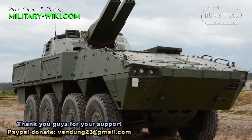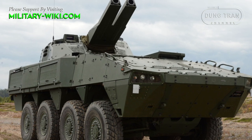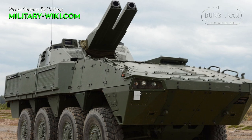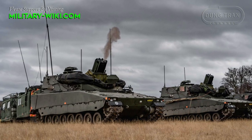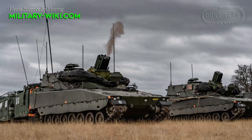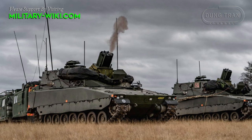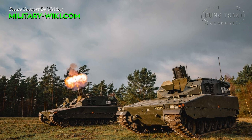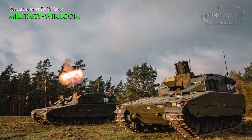BAE Systems Hägglunds also developed the AMOS mortar system with two 120mm breech-loaded mortar systems. The Mjolnir is another attempt to create a close-support weapon with a rapid rate of fire, though it has a simpler design and is overall a less complicated weapon. The Mjolnir turret can be integrated on other suitable wheeled or tracked armored vehicles.